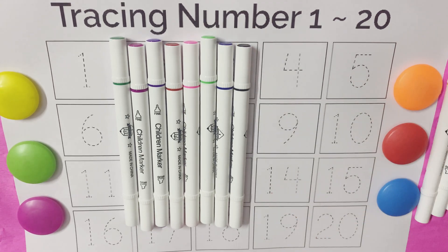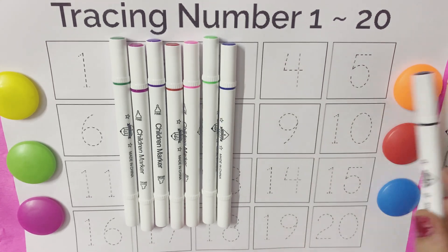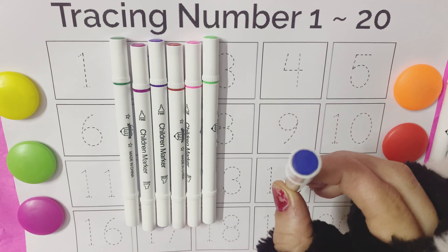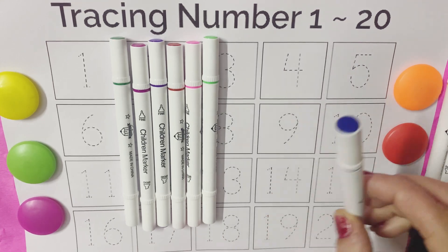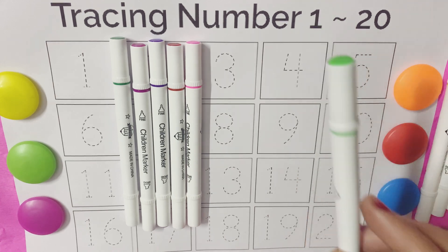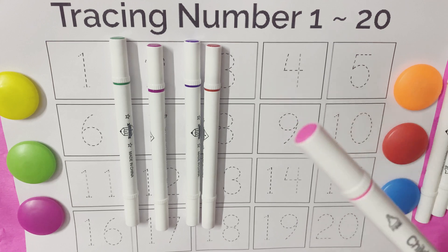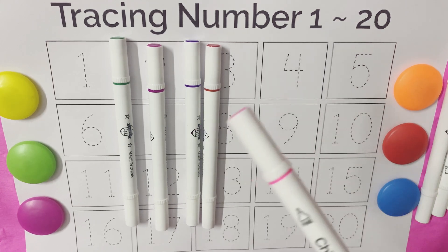Brown color, brown color. Black color, black color. Blue color, blue color. Green color, green color. Pink color, pink color. My favorite.